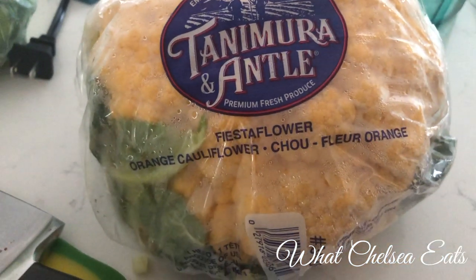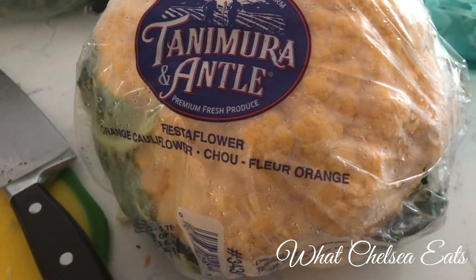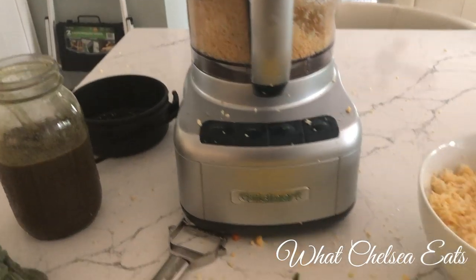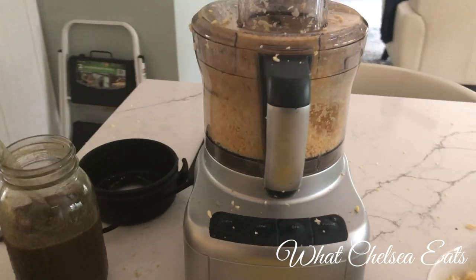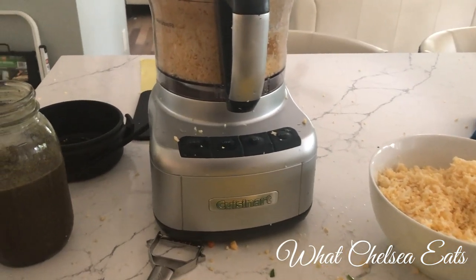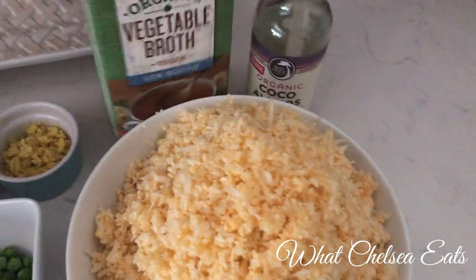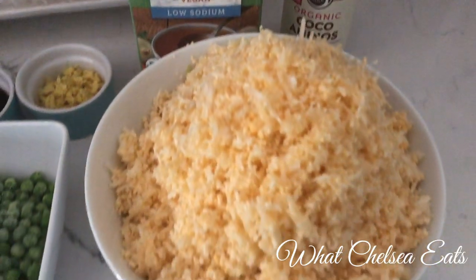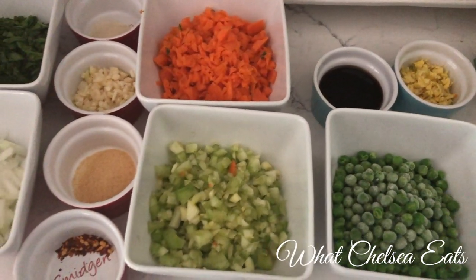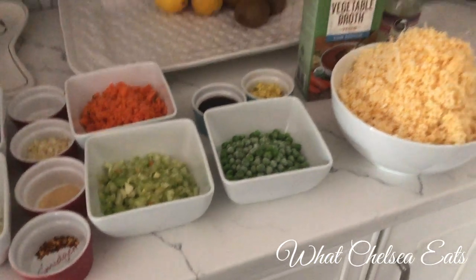On to lunch and dinner: I made a wonderful cauliflower fried rice that was so good I ate it for lunch, dinner, and the next day for breakfast. I used an orange cauliflower — I'd never used it before — and riced it in the food processor by chopping it into chunks. The ingredients include vegetable broth, coconut aminos, fresh ginger, peas, celery, carrots, spinach, garlic, onion powder, red pepper flakes, and onions.